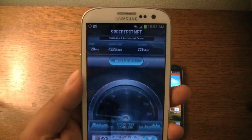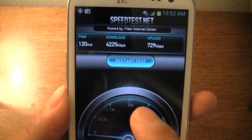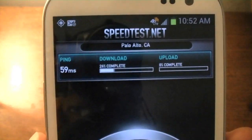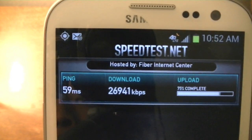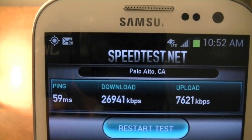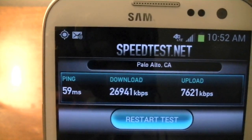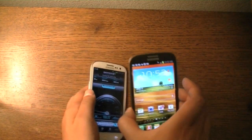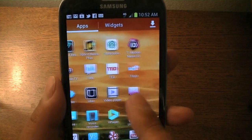First, let's check out the 4G HSPA Plus speeds on AT&T's network. The ping rate is only 59 milliseconds, which is very low — very good for latency. We're getting blazing fast 26, almost 27 megabits per second on the download, and just a little bit over 7.5 megabits per second on the upload side. Now let's take a look at the HSPA Plus speeds.